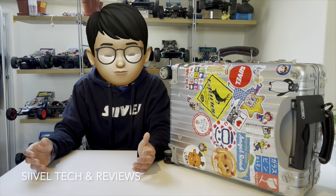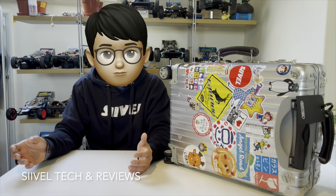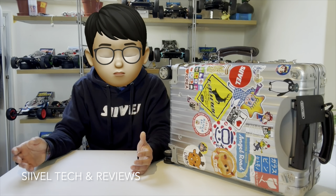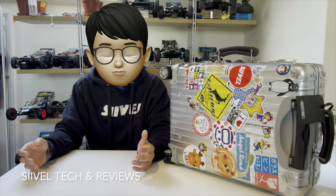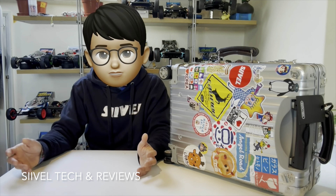Apart from that, there is a strong reselling value for Rimowa suitcases. As I mentioned earlier, the reselling price stays high. If you put it for sale on eBay, you probably have a chance to get a profit. It's really hard to cite anything that can be resold at a higher price after long-term use. Even an iPhone can't do that — if you bought an iPhone 6 or 7 in 2014, by 2024 it would resell for maybe 20 to 30 US dollars. Other aluminum suitcase brands probably don't have the same reselling value.